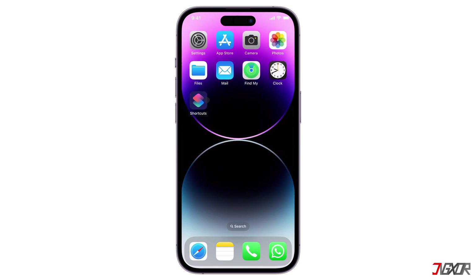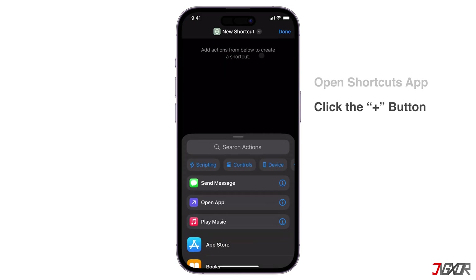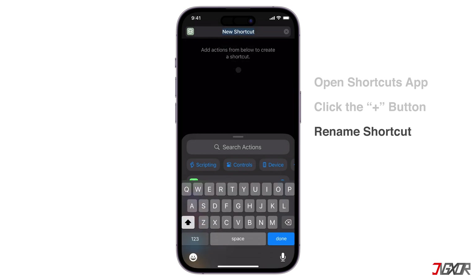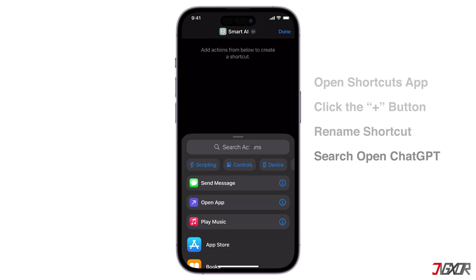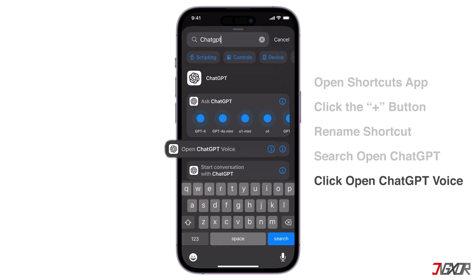To do this, simply open the Shortcuts app on your device and follow the instructions. Take note that the shortcut's name should not include 'ChatGPT', as Siri may not recognize it. Also ensure that Siri is enabled on your device. In the Search Actions section, find OpenChatGPT Voice, and you're finished creating the shortcut.